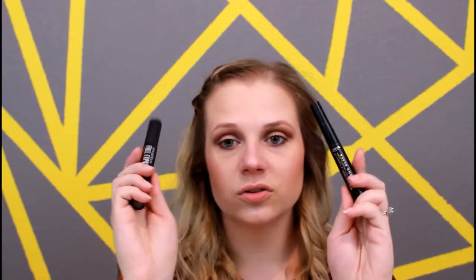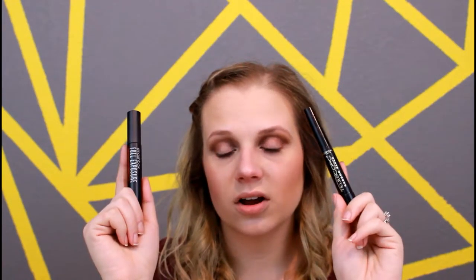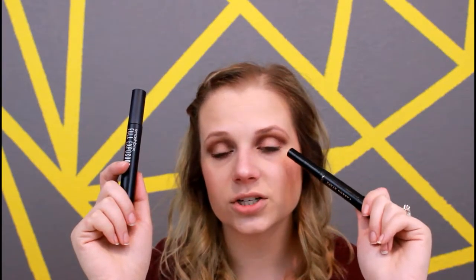Then I have two mascaras. This is the L'Oreal Telescopic Carbon Black Mascara — this is my favorite for the bottom lash line. And this is the Smashbox Full Exposure Mascara, my favorite for my top lashes. They are both really non-clumping. I like this wand for the bottom lash line because it's very small, and I like it for my top lashes to make them longer. I like this brush because it's very thick, so it's not very good for the bottom lash line, but it's excellent for the top lashes to make them very thick and full.